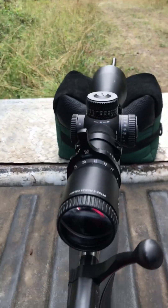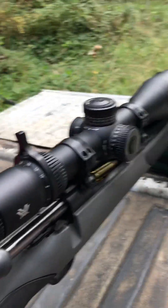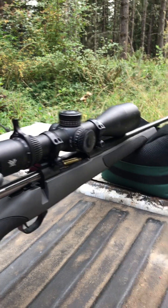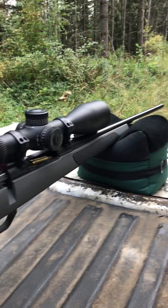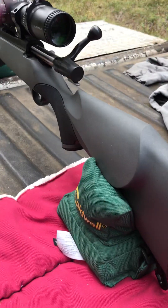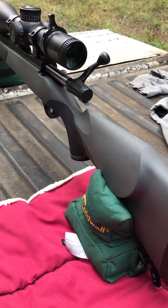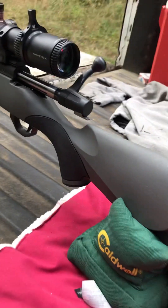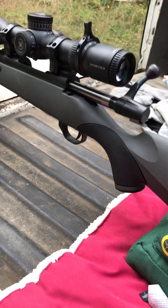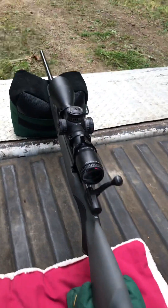We've got the Vortex Venom 5 to 25 by 56 — a nice scope for a truck gun that gets bounced around, and it shoots good. Not a big fan of the stock; not a super high cheek weld, but it's better than most other guns you can get for the price range. The hand grip is barely a 45-degree angle, but hey, you get what you get for that price.